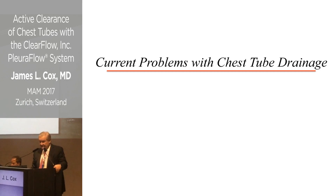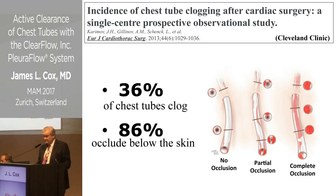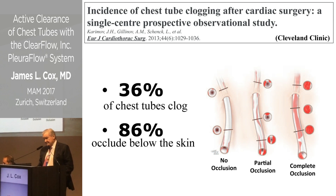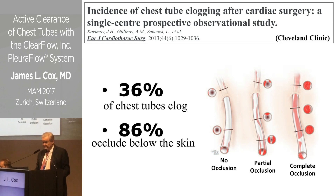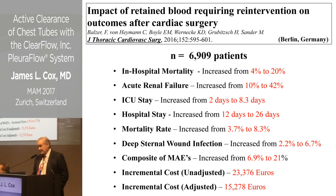The product I'm going to talk about today addresses the current problems with chest tube drainage. A study from the Cleveland Clinic, reported three or four years ago, shows that about a third of chest tubes get clogged with blood clots following surgery. Of those clots, 86% occur below the skin, making them inaccessible, so we end up stripping chest tubes and doing unpleasant things to try to clear them.